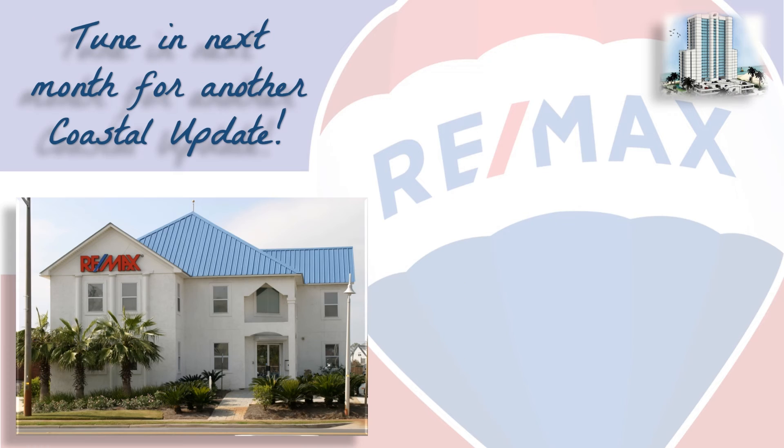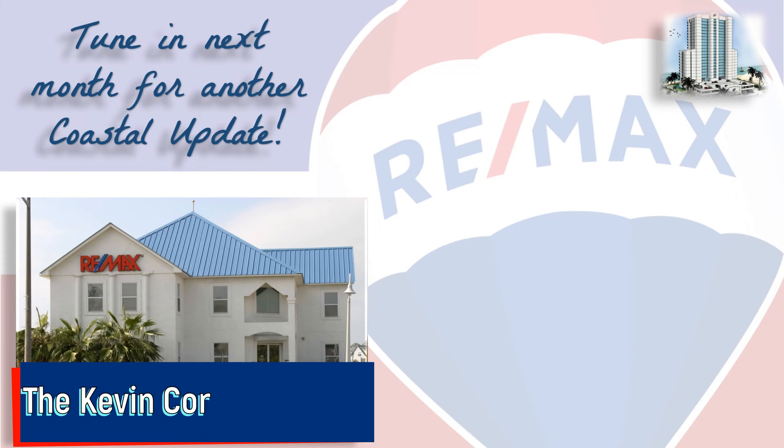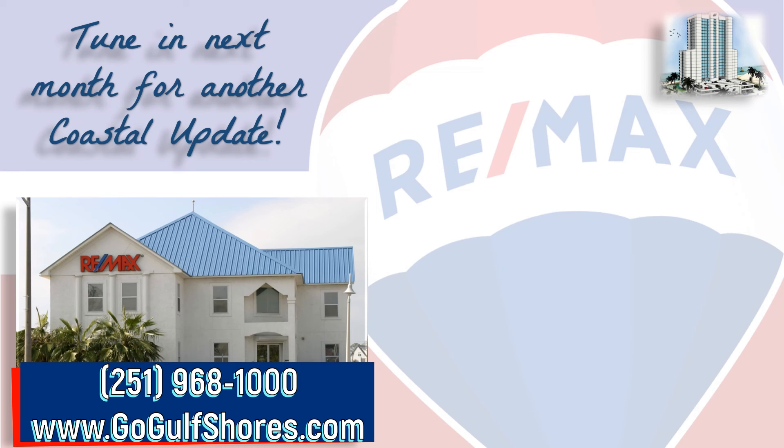If you're thinking about buying or selling here along the beautiful Alabama Gulf Coast, contact your local market experts on the Kevin Corcoran team at REMAX of Gulf Shores so that they can help you with that decision. We make it our job to stay on top of the market so you can make the most informed decision possible. We hope you found this video informative, and we look forward to hearing from you. Tune in next month for another Coastal Update. Thanks for watching, and have a great day.